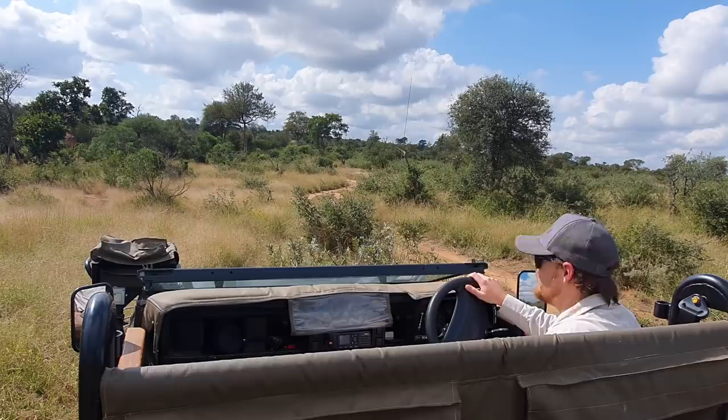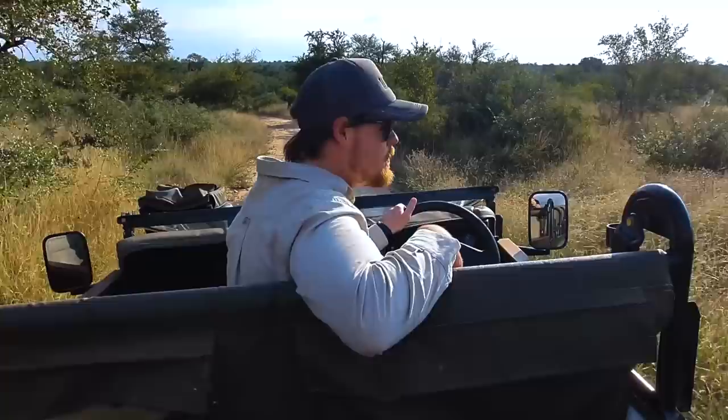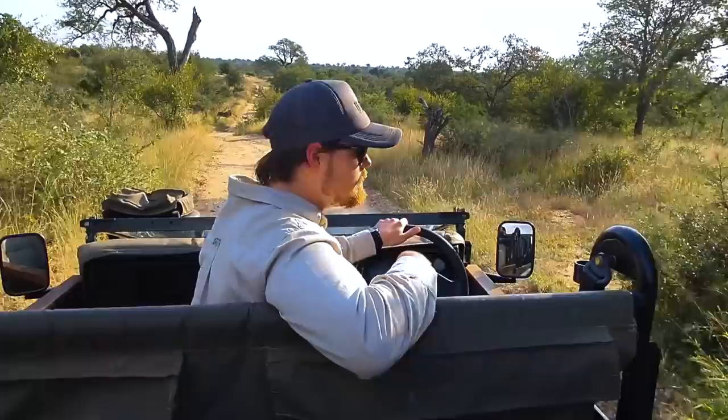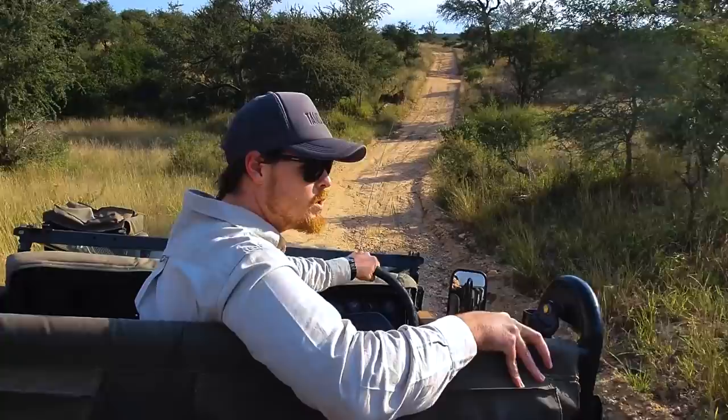Good afternoon everybody, welcome back. I'm driving this vehicle very irresponsibly but that's how we do things when we run and gun. This afternoon we wanted to get out again to work a little bit harder at finding those leopards. We still really want to see them so we're not going to give up. But before we do that, we're going to wait for the sun to go down a bit, and first I'm going to introduce you to a couple of new characters in the area.